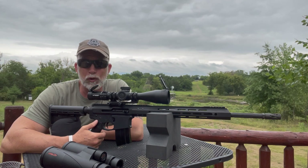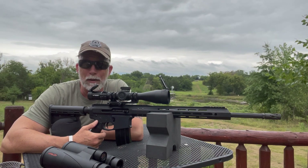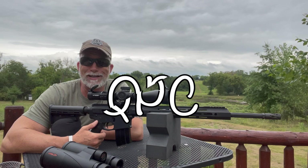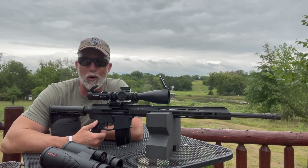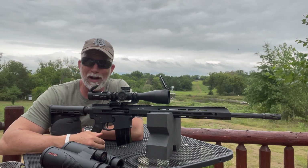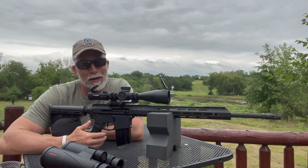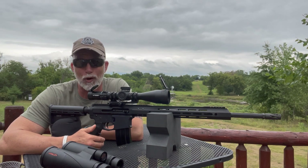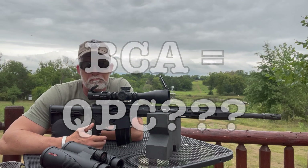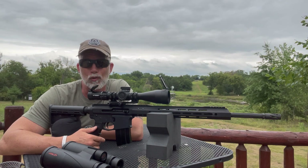I've heard many of you over the years tell me in the comments — because I do read them — that I need to try Bear Creek Arsenal, BCA. I was told you get maximum QPC. That's my term: quality, performance, cost — three big things I'm looking for with guns. So here you go. Let's check out BCA's 6.5 Grendel, see what the QPC is, and you decide what you think.